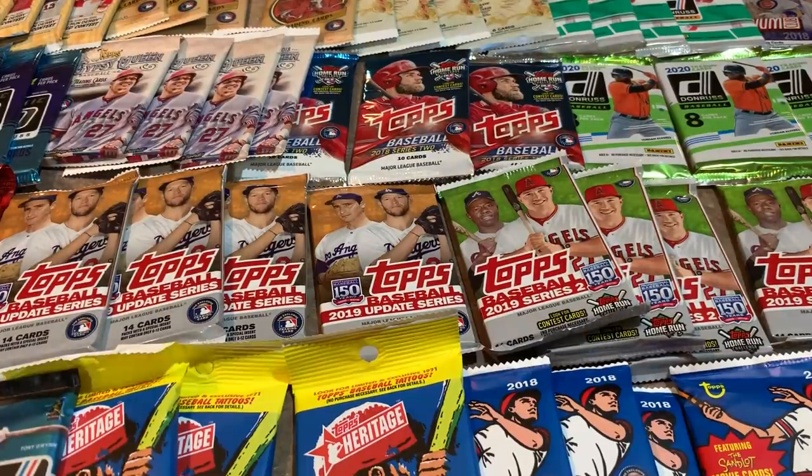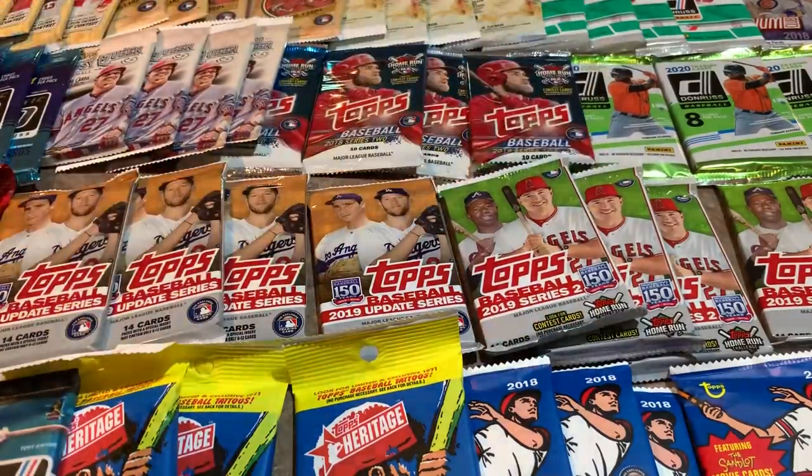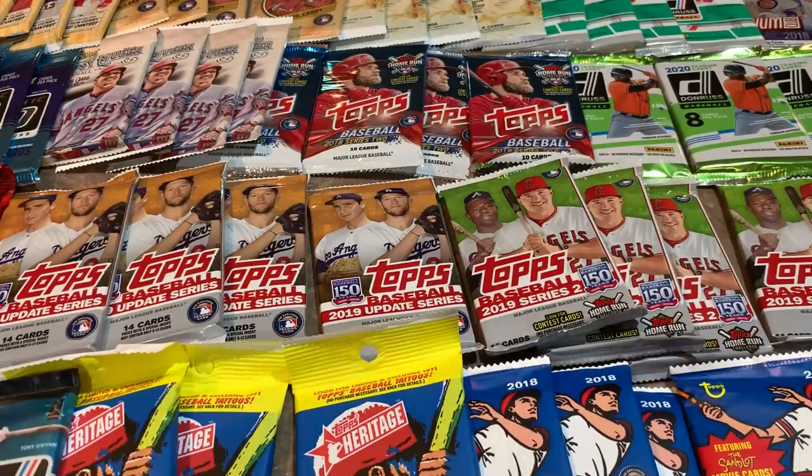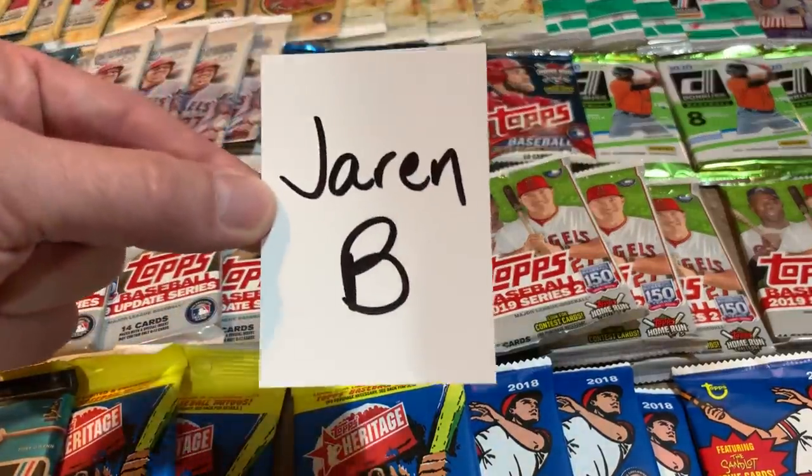Hey everybody, welcome back to another brand new video. Today we are going to do another round of the random pack opening. We did this video a couple weeks ago and found some nice stuff, had a good time going through all these different releases from recent years. I think the oldest pack I might have is from 2015 or 2016, but most of these packs come from the last three years: 2018, 2019, 2020.